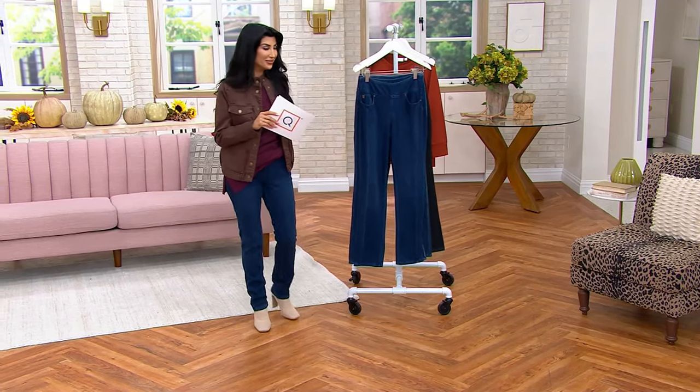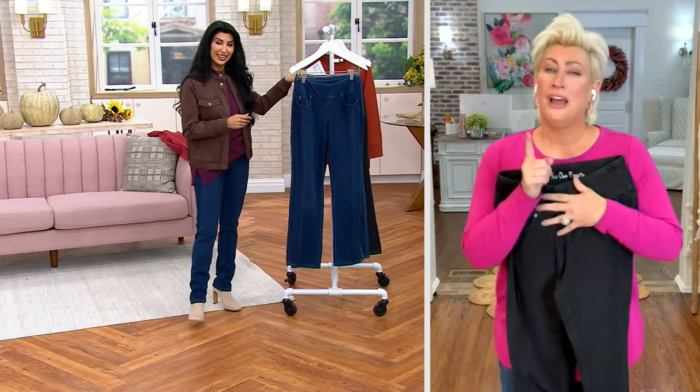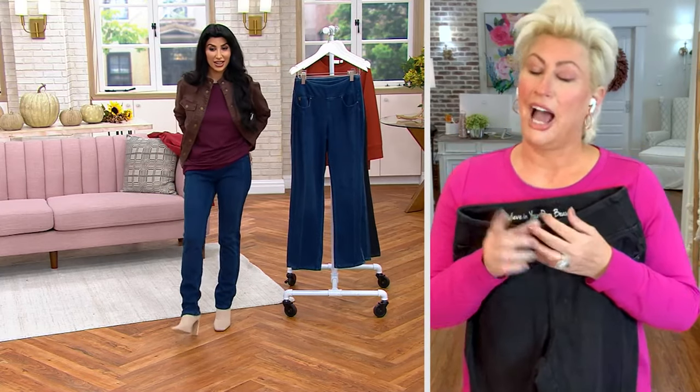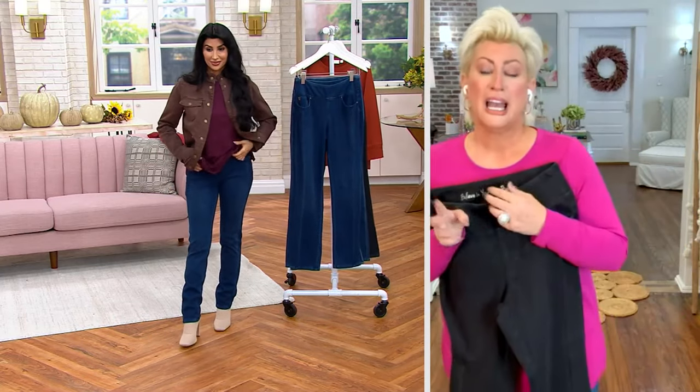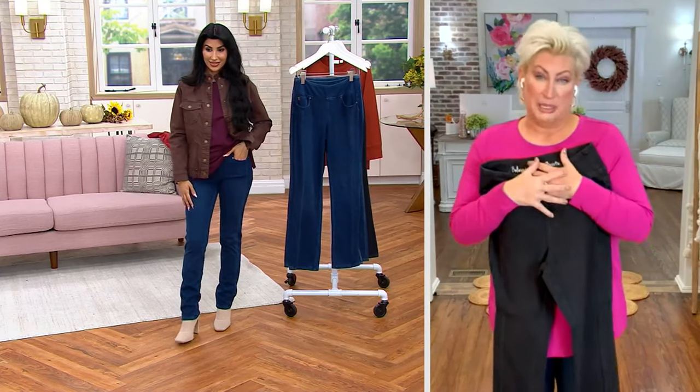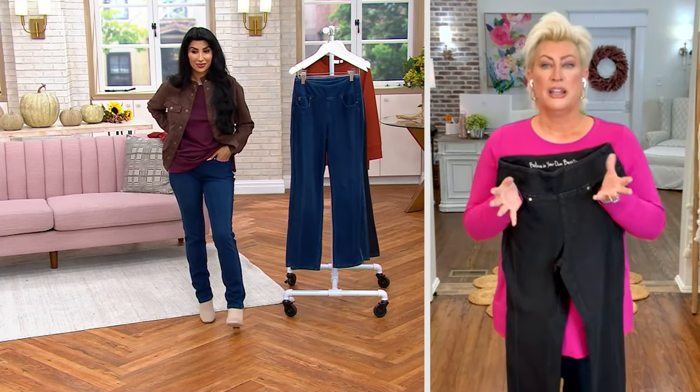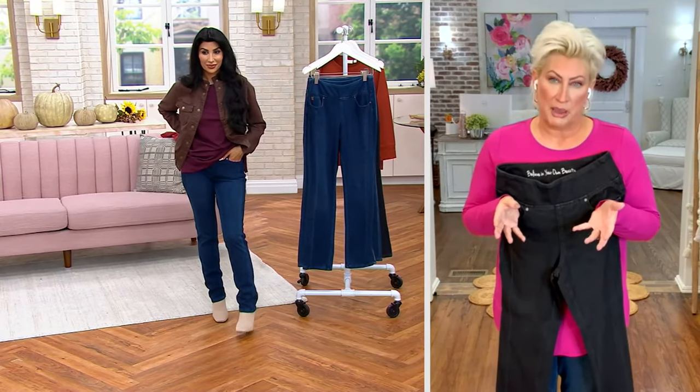Denim and diamonds are on sale — isn't that a fun combo, Kim? I thought about doing a denim and diamonds collection. I love that, you should! That was just confirmation. And if I did, I would put these in it, because this is the forward seam flex belt. Let's just start with the fabrication, Courtney, because that's really what makes this denim so special.